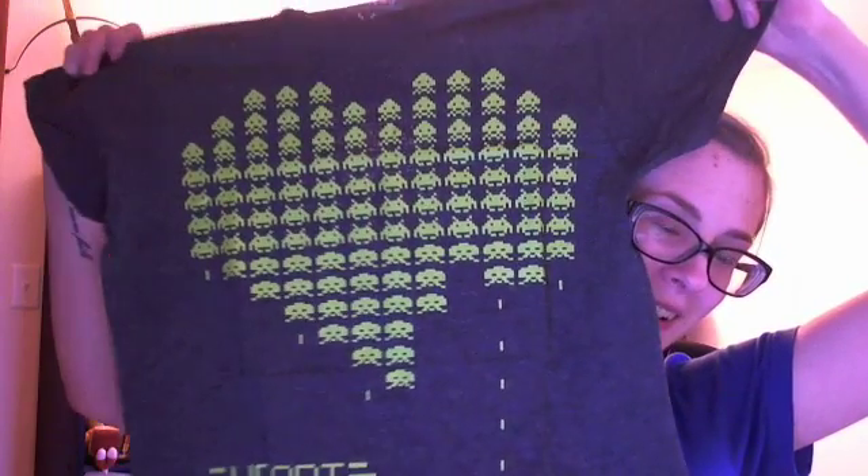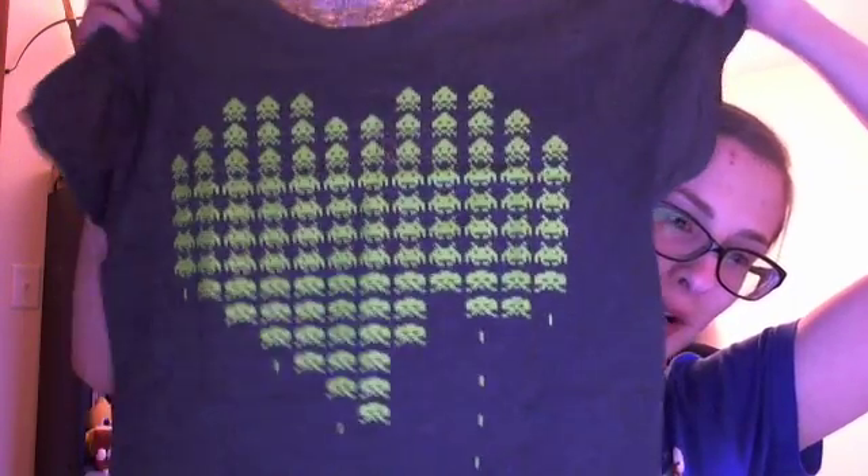And it looks like they did. So there's a Space Invaders shirt. It's super cute and it has a heart — I like it. I'm going to wear this a lot, probably.